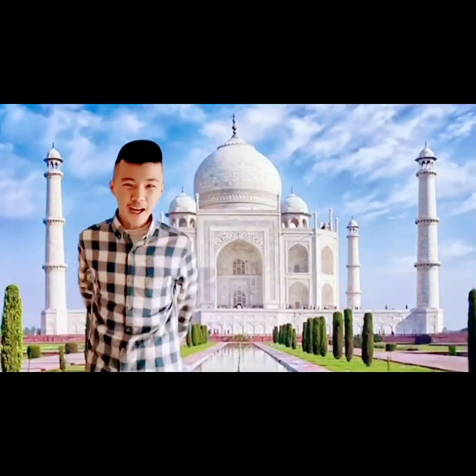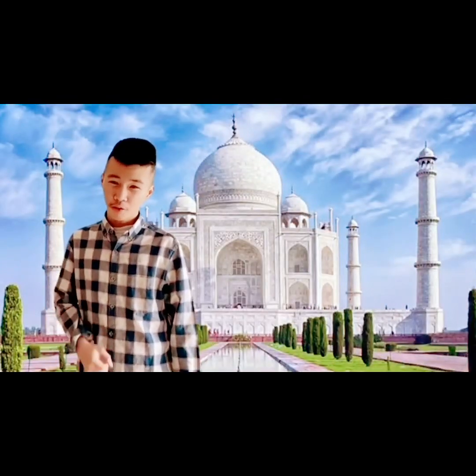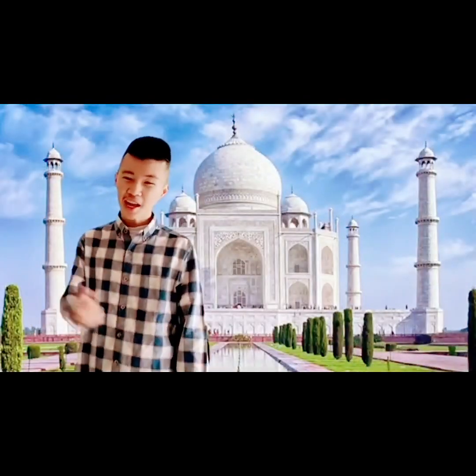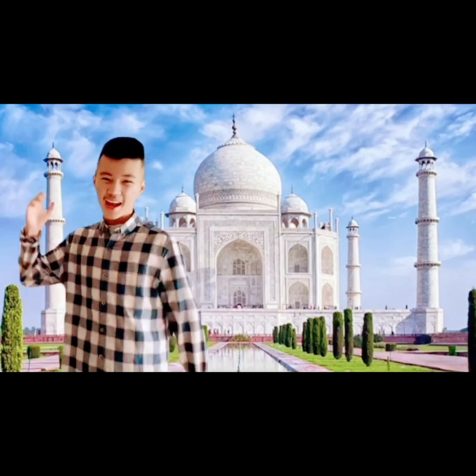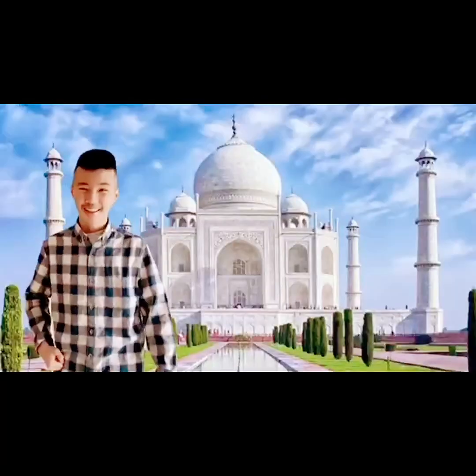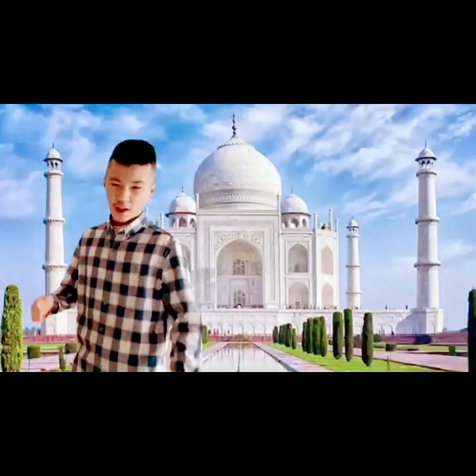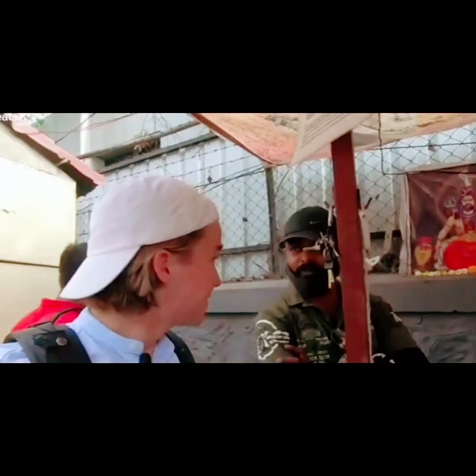Number 8, we got Vada Pav. Vada Pav is a potato fritter sandwiched between two buns and served with chutney. It's a popular street food in Mumbai and it's loved by locals and tourists alike.